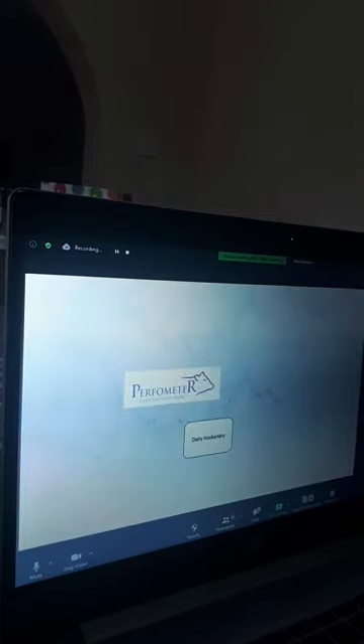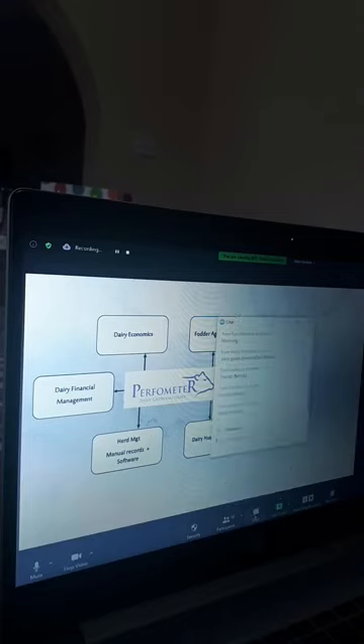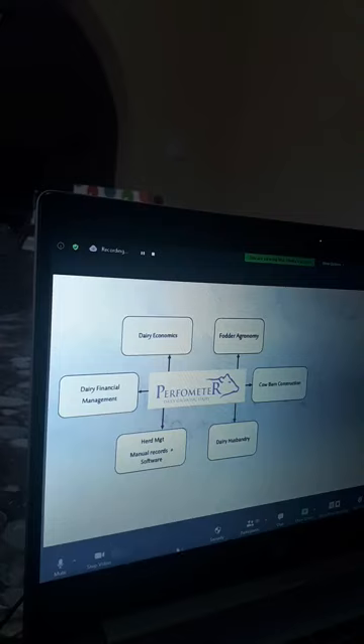The product is a product of Performator. Just to have a bit of background on it, I'm presenting a product that we developed within the company where I've been working for the last seven years. What you can see are other things that we do: dairy economics, agronomy, carbon construction and designing, dairy financial management, dairy husbandry, herd management, which includes manual recording and software. This summarizes what we have been doing as a company.